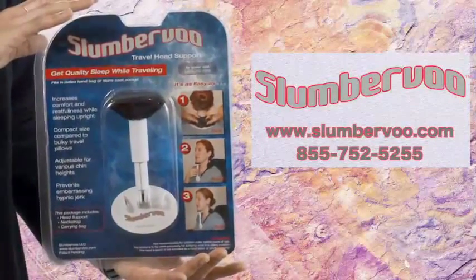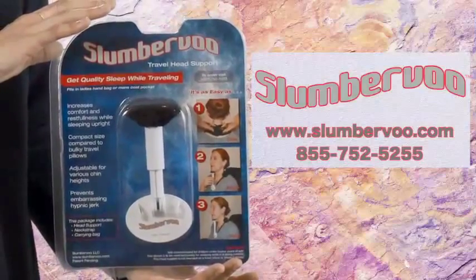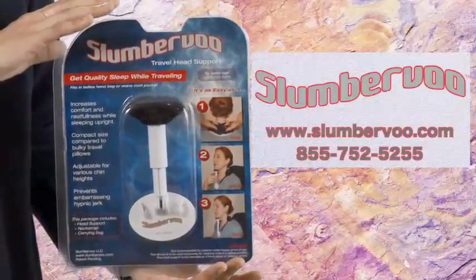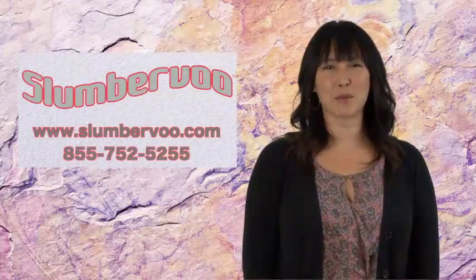Hi, I want to show you the benefits and the practicality of the Slumbervu travel pillow head support as compared to those bulky U-shaped travel pillows. Now at first glance the U-shaped travel pillow looks really comfortable and cozy, but when the design is analyzed it doesn't deliver what it promises.